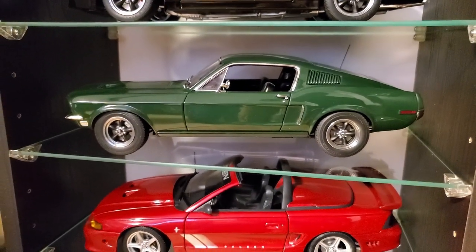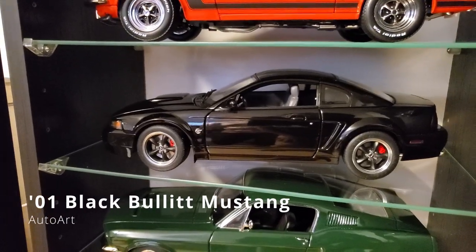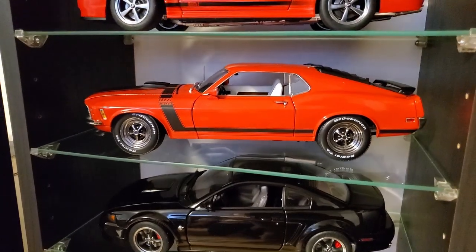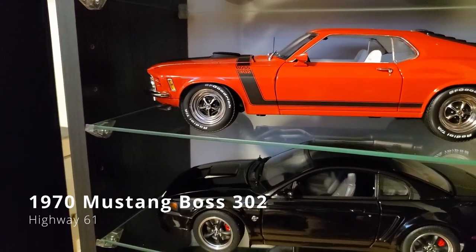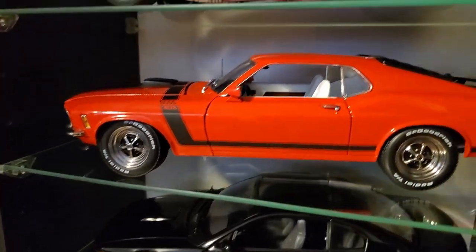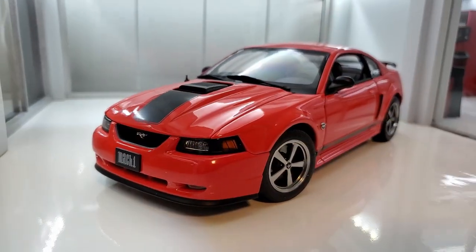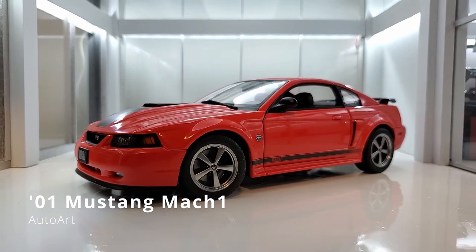AutoArt. Highway 61 — this is a Highway 61? Yeah, exactly. Looks more detailed than the Ertel version. It's pretty cool. And what Mustang is this? The Mach 1. That's cool.